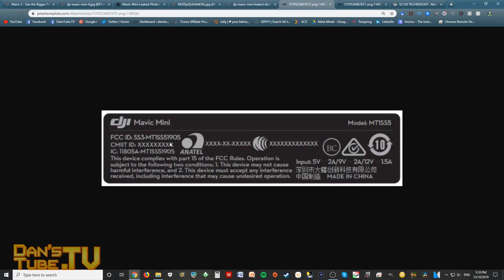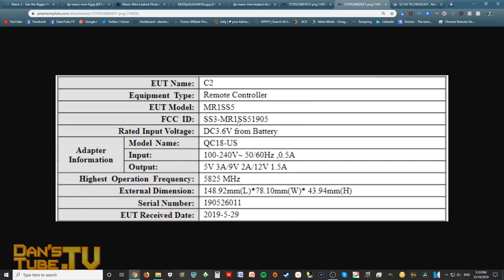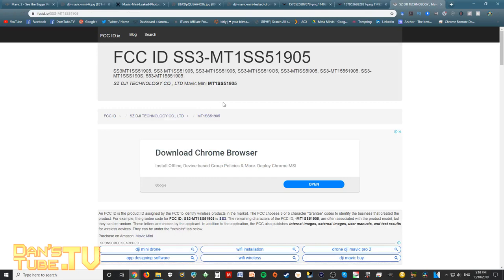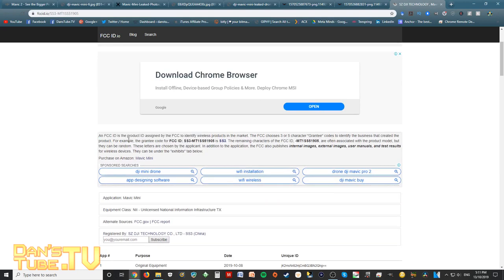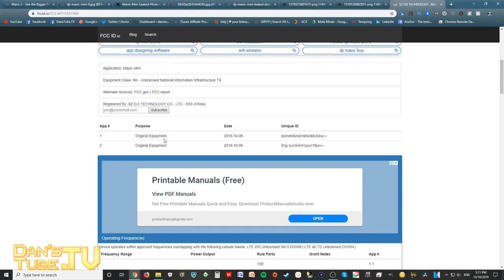Then we noticed that the Federal Communications Commission listing — the FCC filing — was released for the Mavic Mini. Here's a shot of the Mavic Mini with the FCC ID on the back and a bit more information, along with details on the remote controller. A lot of drone blogs and forums were discussing this, so I went to FCCID.io to look into it further. We can see it's been registered by DJI Technology and it clearly states 'Mavic Mini' right there.